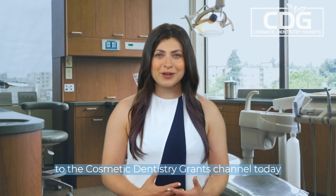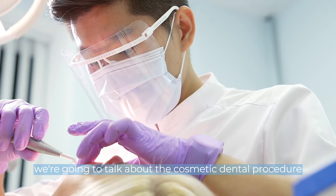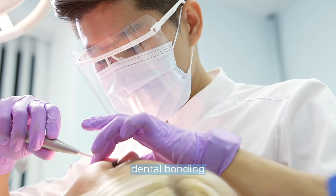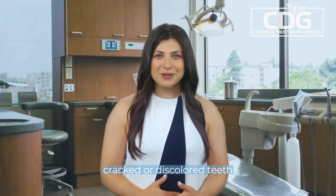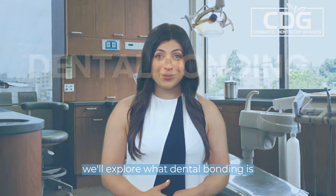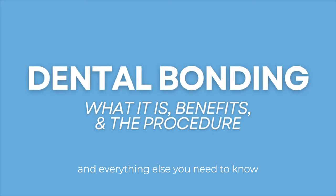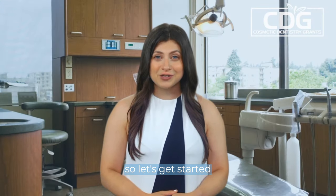Welcome old and new faces to the Cosmetic Dentistry Grants channel. Today, we're going to talk about the cosmetic dental procedure, dental bonding. If you have chipped, cracked, or discolored teeth, dental bonding can be a game-changer. In this video, we'll explore what dental bonding is, the benefits it offers, the procedure itself, and everything else you need to know. So let's get started.